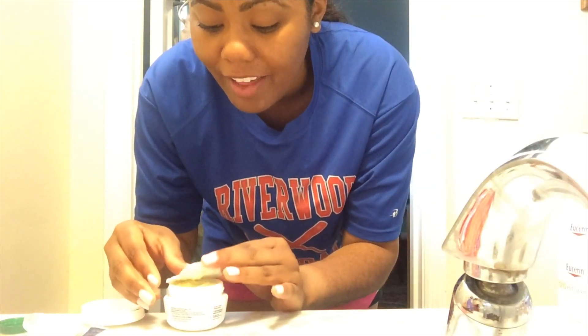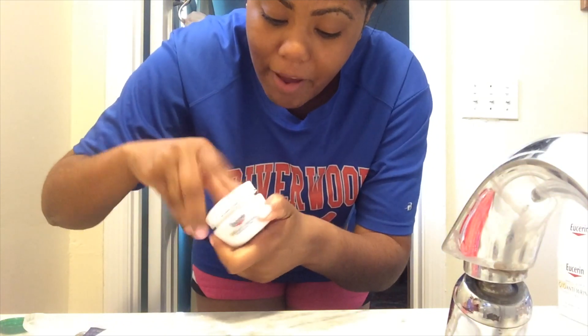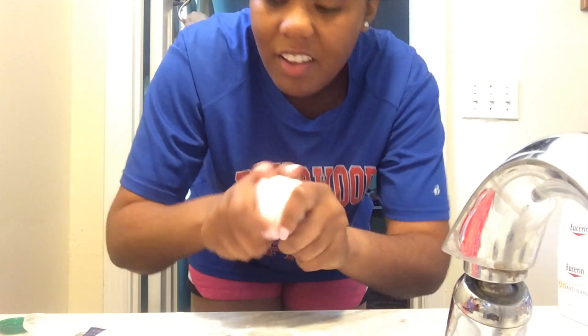Using the Clinique Dramatically Different Moisturizer, my face would feel really dry. So I'm excited about this. My face feels really, really nice and moisturized, not dry at all. So I'm going to go ahead and put on the rest of my makeup, and I'll check back in with you guys probably when I'm on my way to work because I'm running a little late.